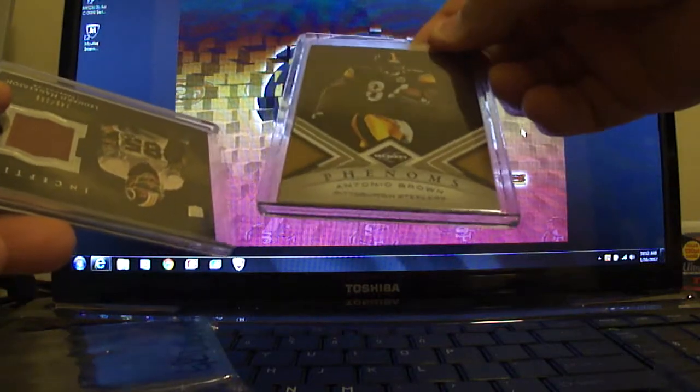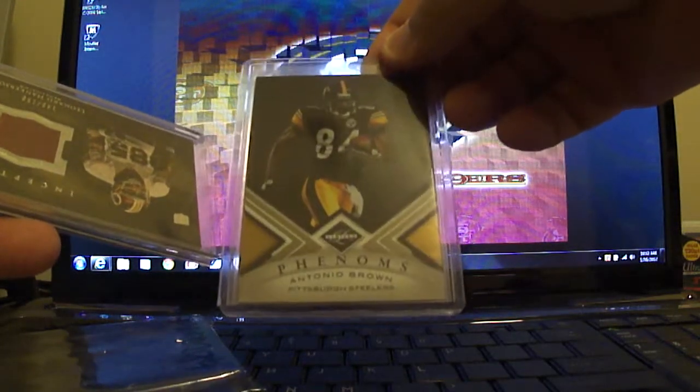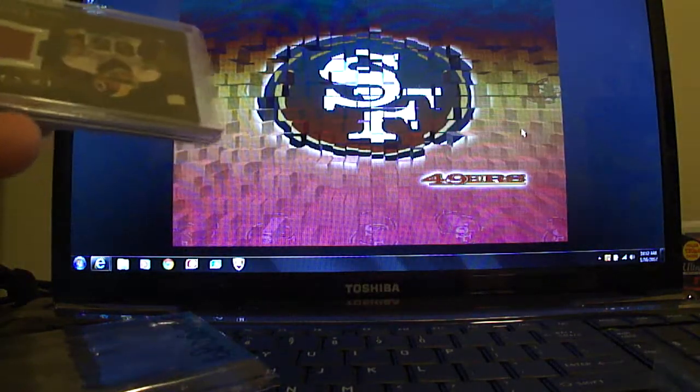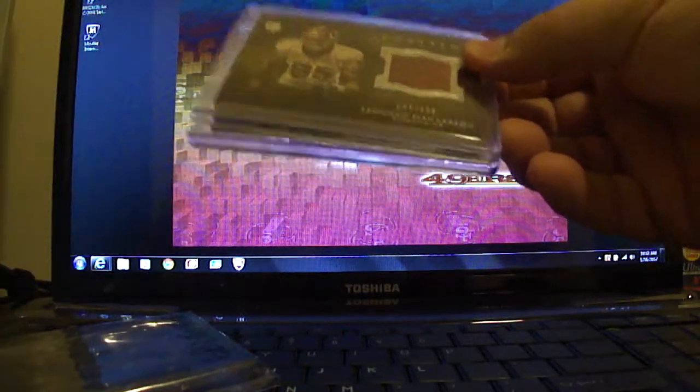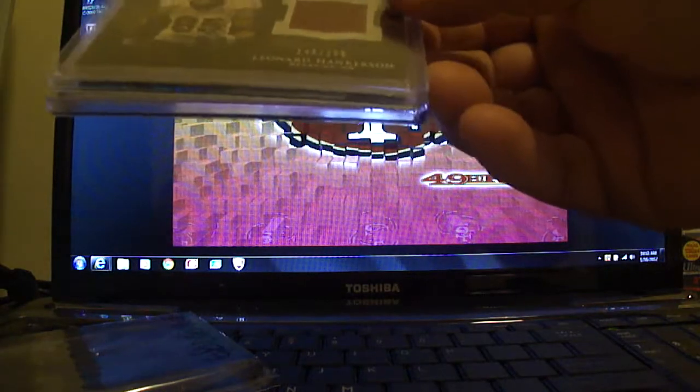I also threw in the limited rookie card of Antonio Brown, numbered out of 499, so just a little throw-in on that one. From Topps Inception, you've got a Leonard Hankerson patch card, one out of 158.